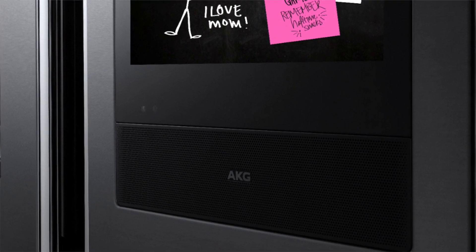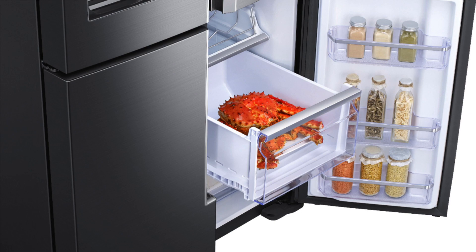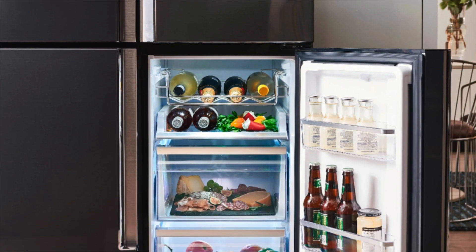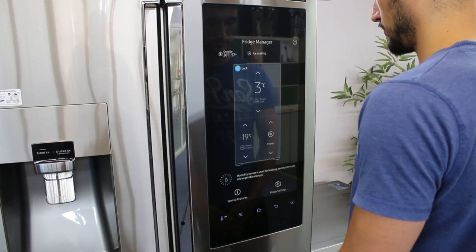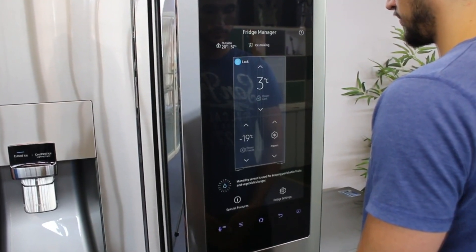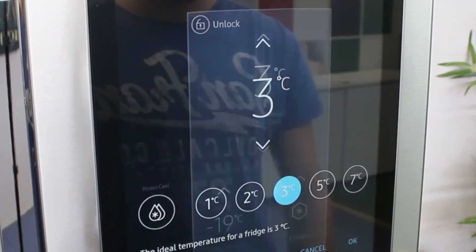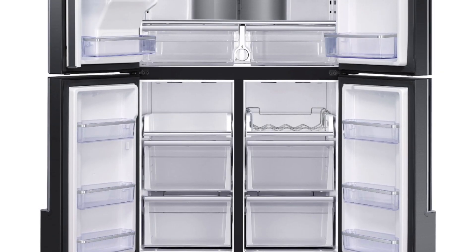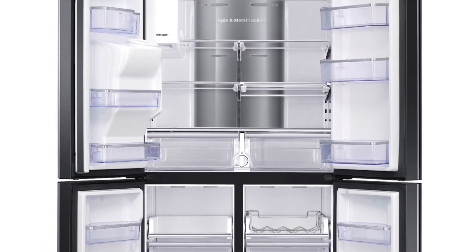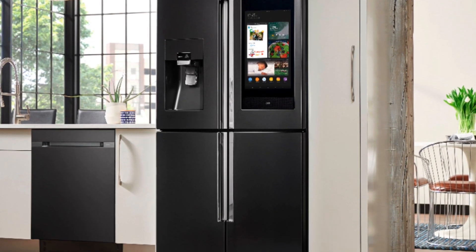And the best part — this amazing fridge lets you keep up with what's going on at home while you're away, thanks to its built-in security camera that streams live video directly to your smartphone. The Family Hub refrigerator is loaded with features to help you simplify your life. You can create grocery lists on the fly and place voice orders with Alexa for products you always run out of like milk or eggs. This smart fridge helps you stay organized so you never leave a recipe unfinished due to missing ingredients.